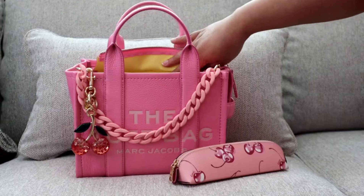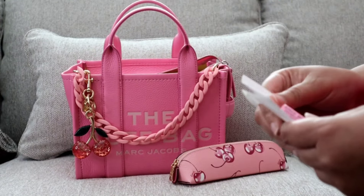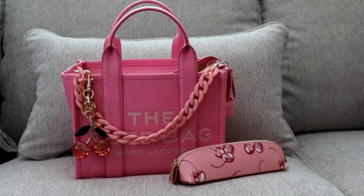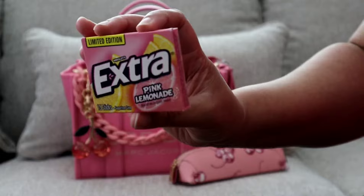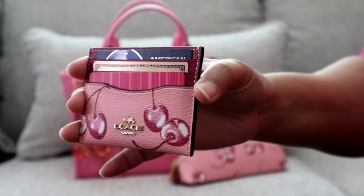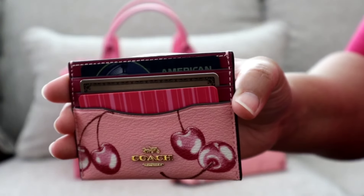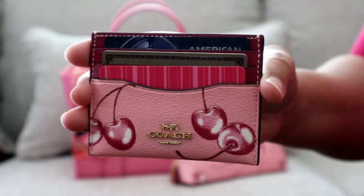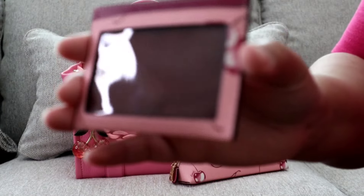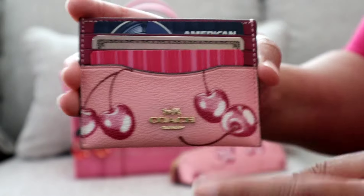It only has one slip pocket, and so in that back slip pocket I have a receipt from lunch yesterday, my pink lemonade Extra gum, and my card case. It was really easy this morning to just get up and grab my card, keys, and this card case. Excuse the glare, but here is what the back looks like and then this is the front.